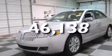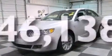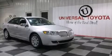This vehicle has less than 47,000 miles. Contact us today and schedule your opportunity to see this vehicle in person.